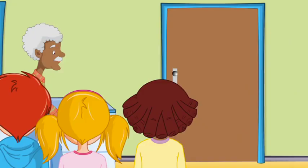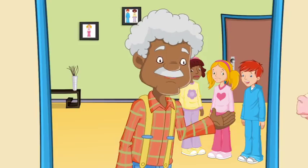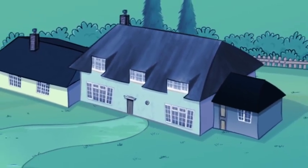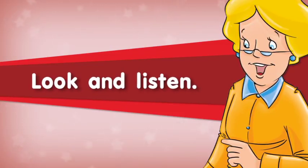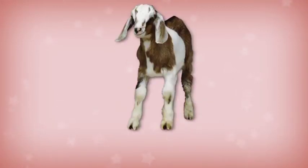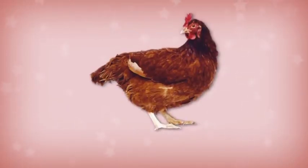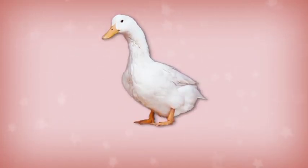No, it isn't. Kali, come and say hello. Rabbit. Chicken. Duck. Frog.